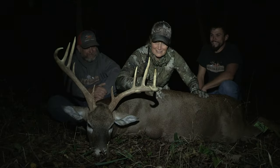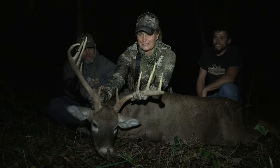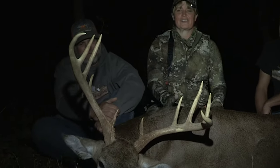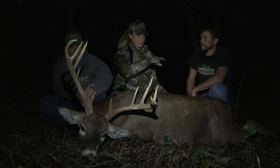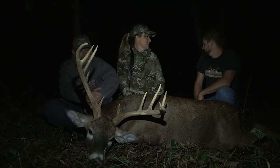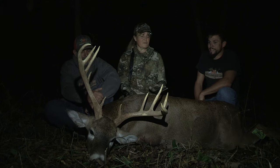I can't thank you guys enough. Look at this beautiful Kansas Whitetail — he's wide. He came in and I drew back at about 10 yards, he went to 20, I shot him. I mean, we're not even what, 65 yards? Maybe 65 yards from the stand.